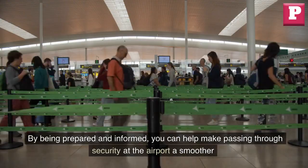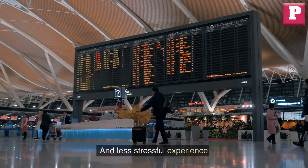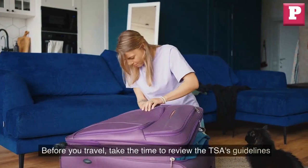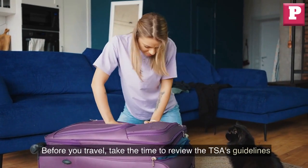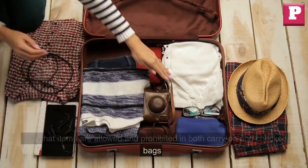By being prepared and informed, you can help make passing through security at the airport a smoother and less stressful experience. Pack smart! Before you travel, take the time to review the TSA's guidelines on what items are allowed and prohibited in both carry-on and checked bags.